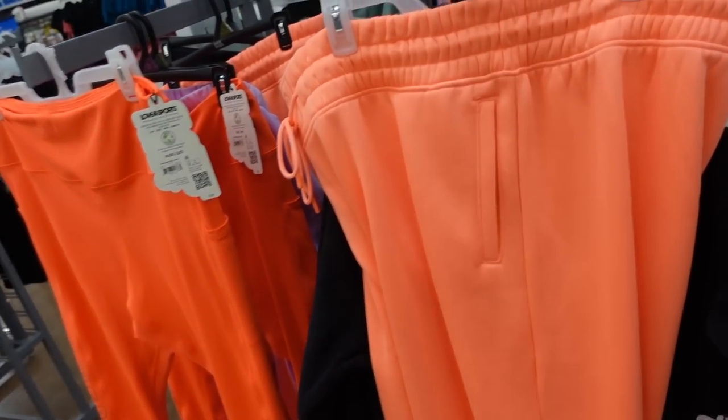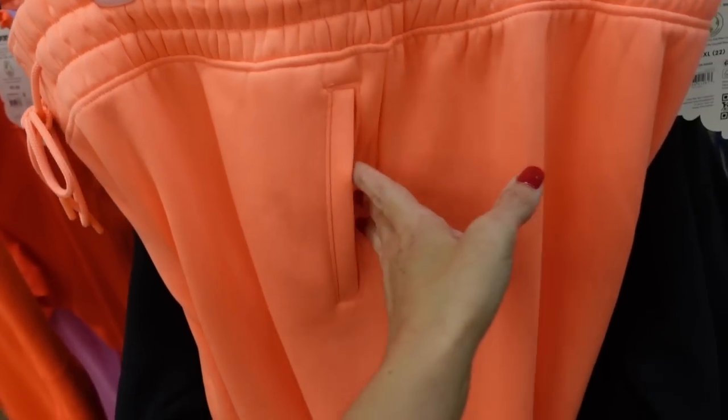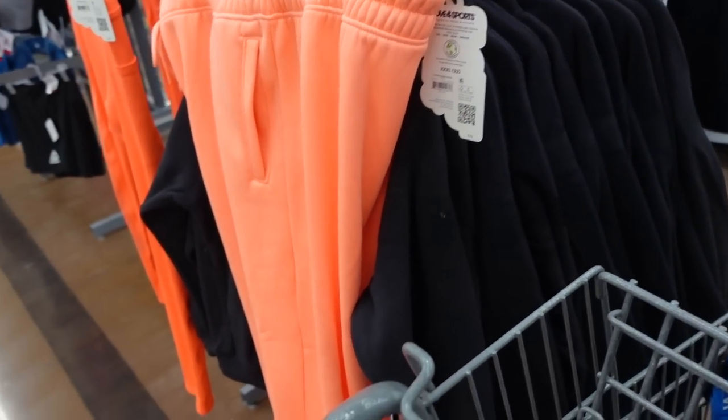Jogger-style sweatpants are also marked down. These are from Love and Sports and have a thick waistband with a drawstring and side pocket. They have a true jogger bottom with a nice relaxed fit. They were $32 and now on sale for $19.